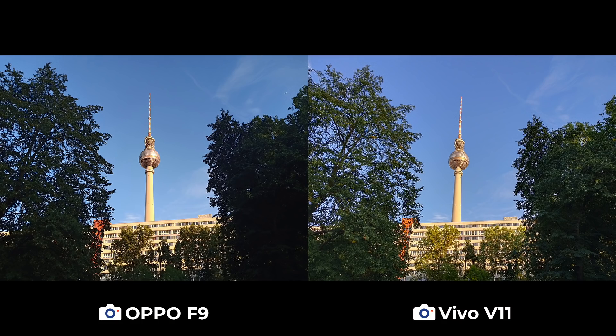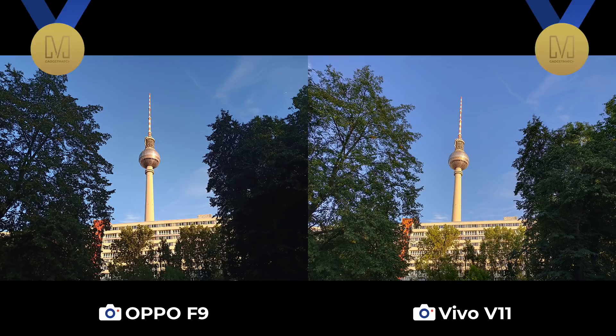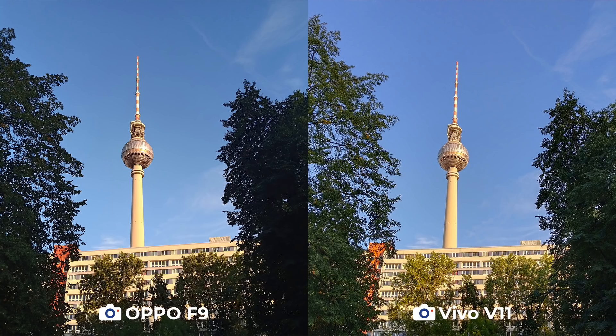This is the Fernsehturm, the tallest point in Germany. It's a close call in this scenario. The V11, as expected, is able to manage dynamic range better, showing a bit more of the greens, but we like how the F9 produced more balanced colors.